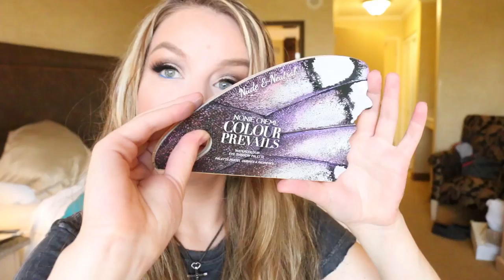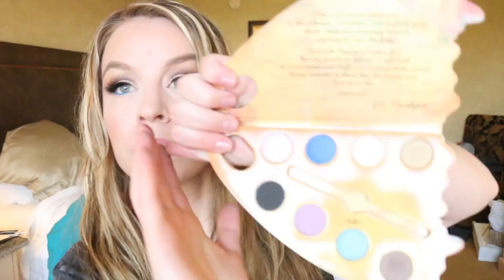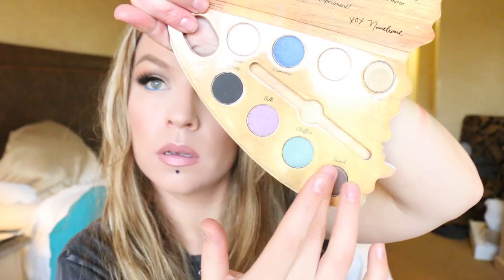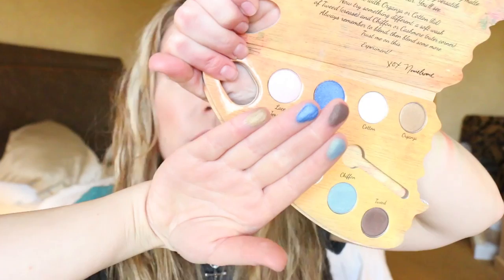And then this next one is the Marvelous Matte from Noni Cream. This is what the packaging looks like — I think it's kind of cool. You have to flip it over and open it backwards, otherwise the little brush will fall out. The colors in here — this color is kind of unique, it's like a golden green type of shade. Let's swatch a couple of these. That one is the Marvelous Matte palette from Noni Cream.